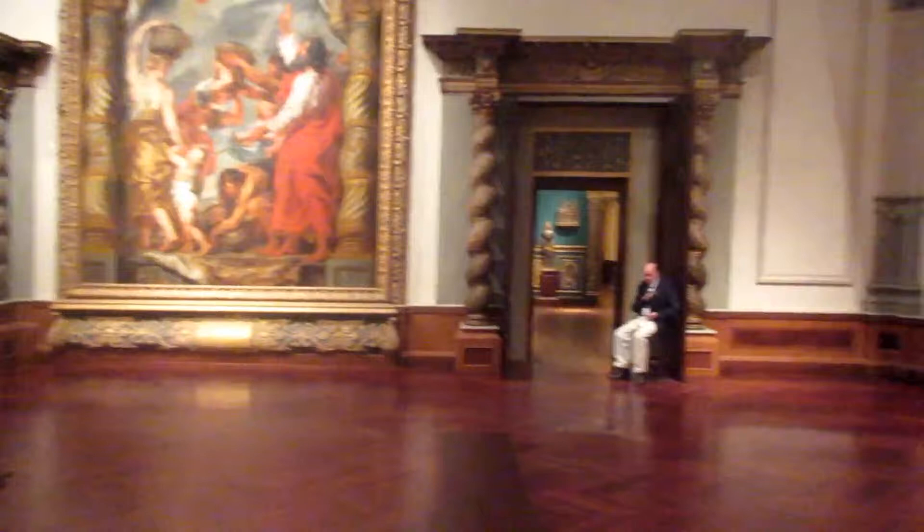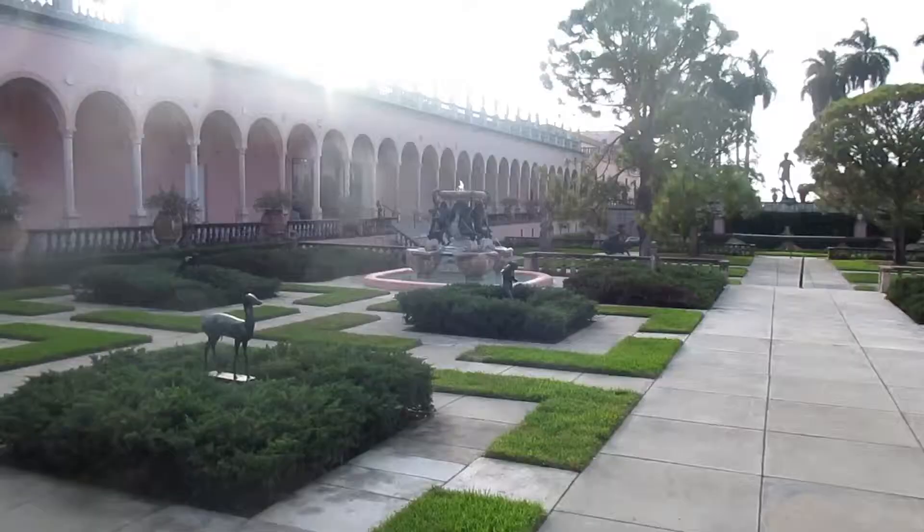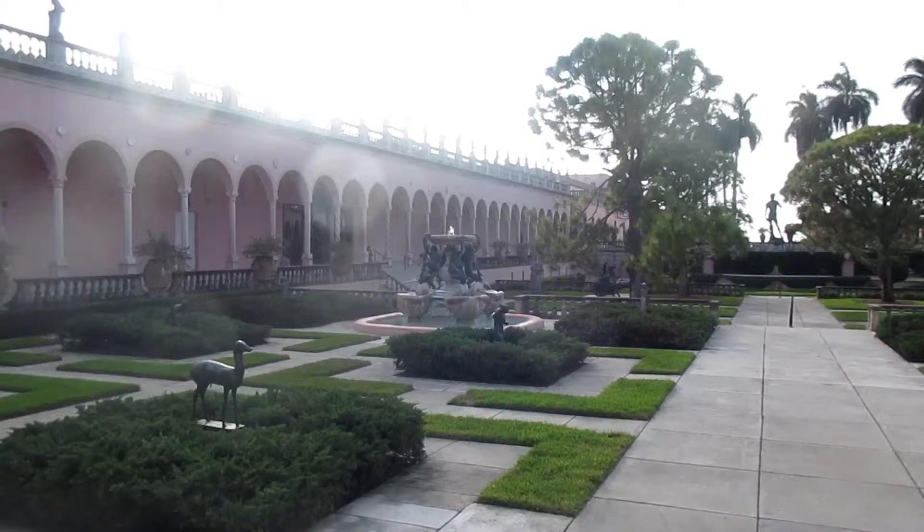Let's explore the patio of the Ringling Art Museum. This is a beautiful view outside the back terrace. Look at the columns, the statues, the fountains. Directly ahead of us, this is a replica of Michelangelo's David.